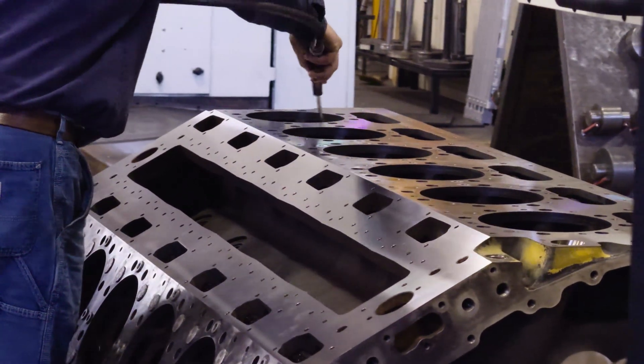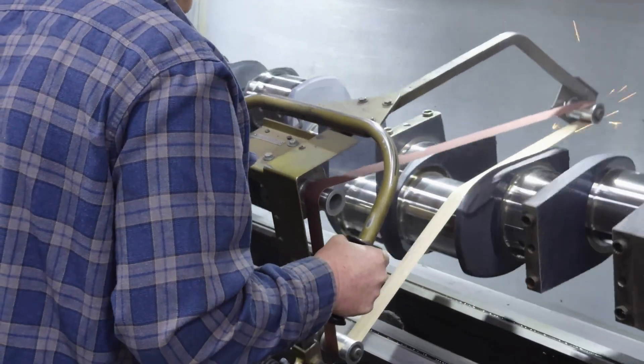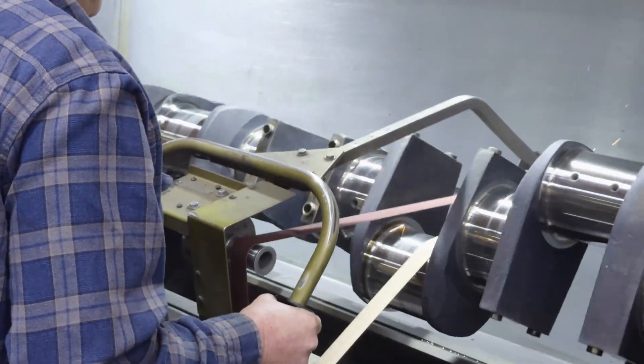Our main focus in our industry is on the major components of the engine: the cylinder block, the crankshaft, the connecting rods, the camshaft, and the cylinder heads.